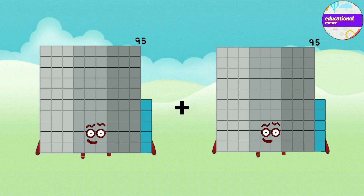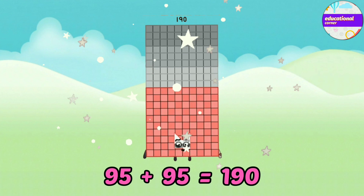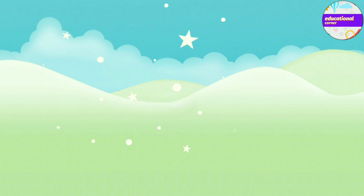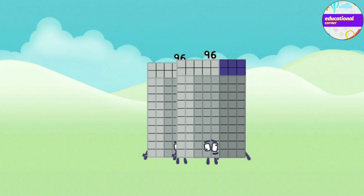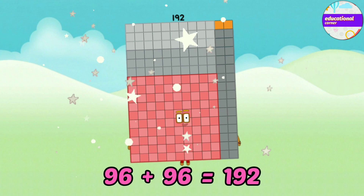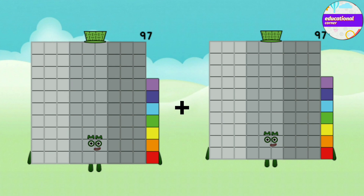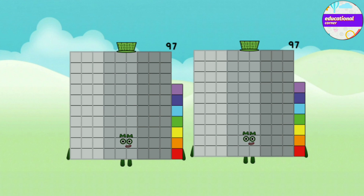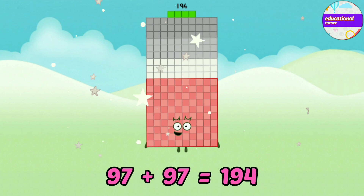Eighty-five plus ninety-five equals one-hundred-and-ninety. Eighty-six plus ninety-six equals one-hundred-and-ninety-two. Eighty-seven plus ninety-seven equals one-hundred-and-ninety-four.